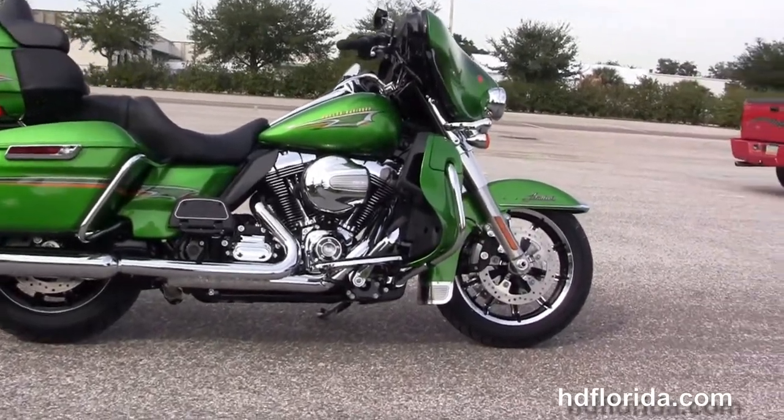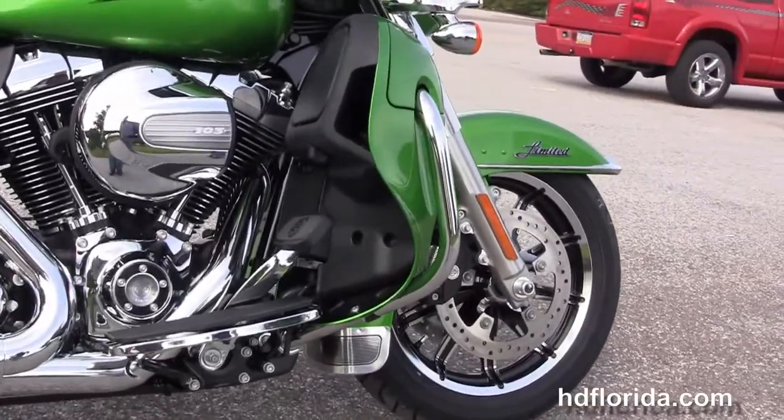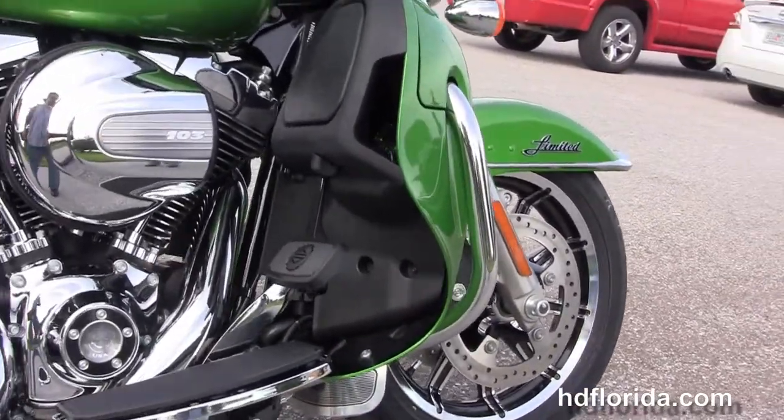This bike starts out front with 49mm front forks, the low profile front fender, the chrome and black 17 inch impeller wheels, floating rotors and the four piston Brembo calipers.